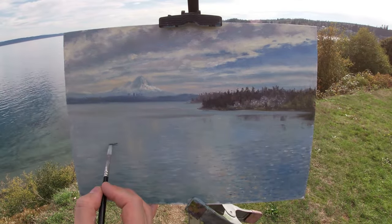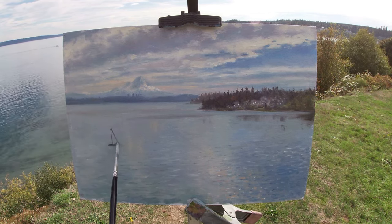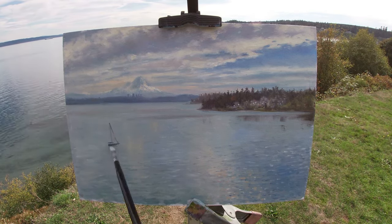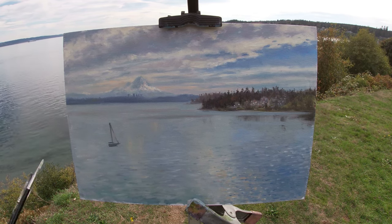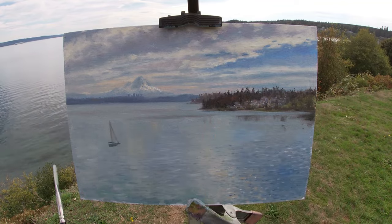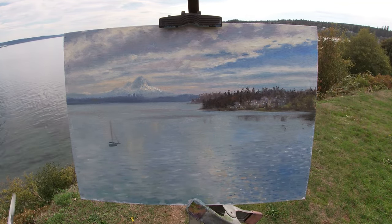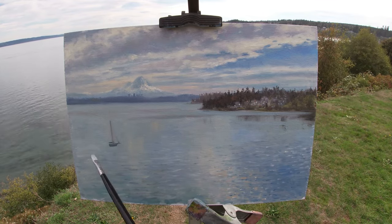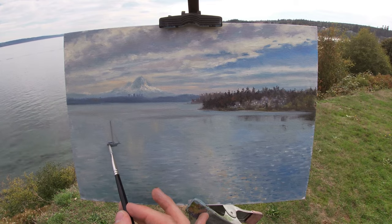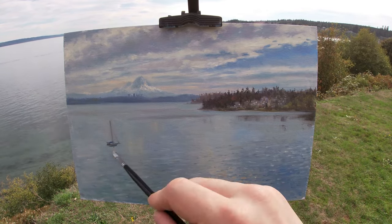Here I'm painting this small sailing boat, which has been going back and forth throughout the duration of my painting. I like how including this boat adds more visual interest to the foreground, as well as a sense of scale to the vastness of this landscape. Without an object with which we are familiar with its size, such as this boat, it can be difficult to comprehend the enormity of the distant mountain and the vast expanse of the water.